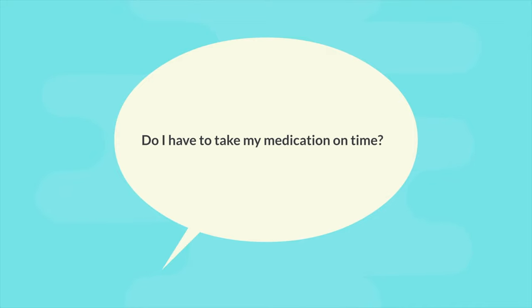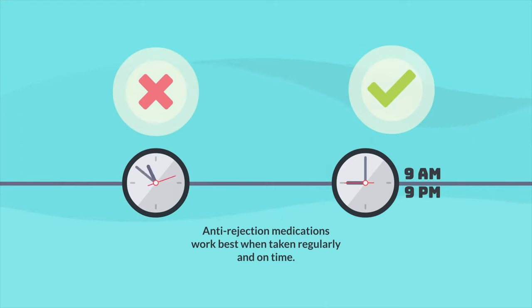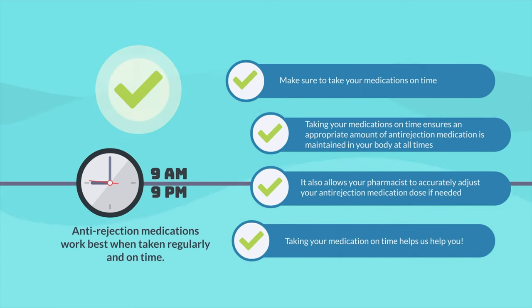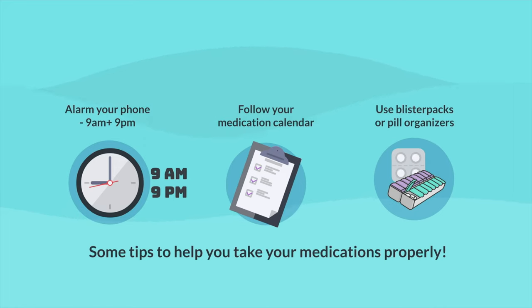Another frequently asked question is: do I have to take my medication on time? The short answer is yes. Anti-rejection medications work best when taken regularly and on time. You need to make sure to take your medication on time, as it ensures an appropriate amount of anti-rejection medication is maintained in your body at all times. This also allows your pharmacist to accurately adjust your dose if needed. Some tips include setting an alarm on your phone, following your medication calendar provided on discharge, and using blister packs or pill organizers available at community pharmacies.